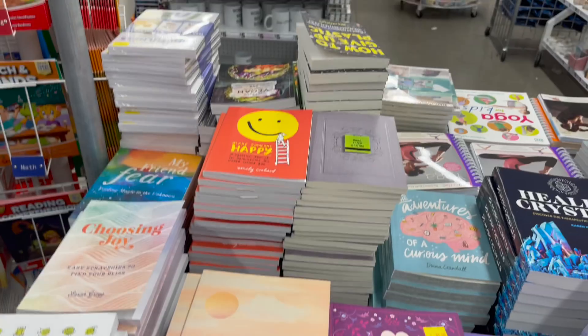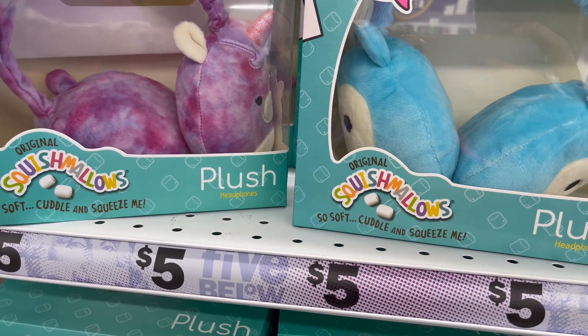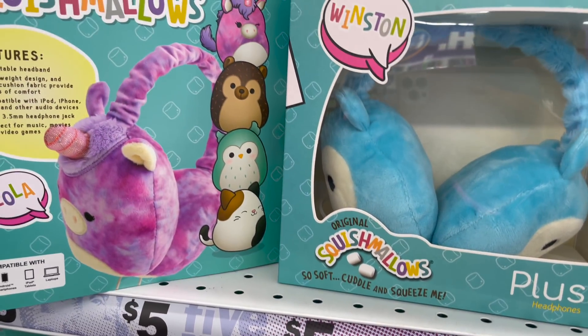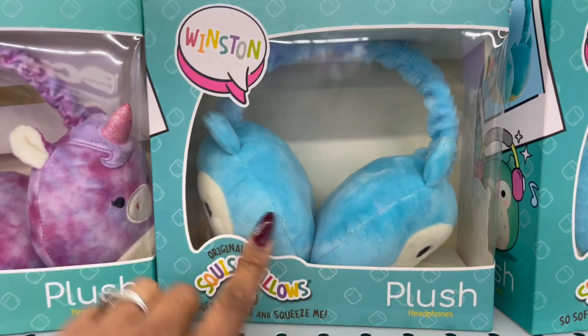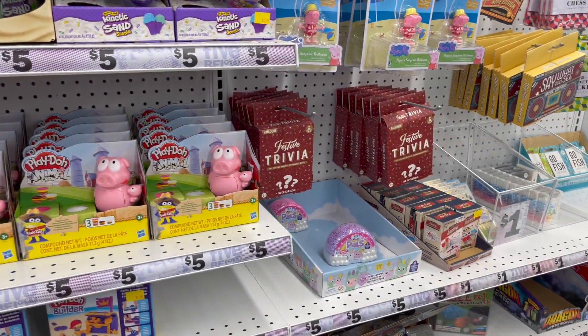These are new — the Lola Squishmallows plush headphones! So soft, cuddle and squeeze — five dollars. They do have a wire on them, so just keep that in mind. They come in different varieties — super cute, great little Christmas gift for five dollars.